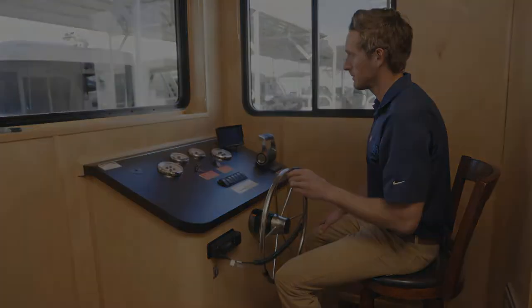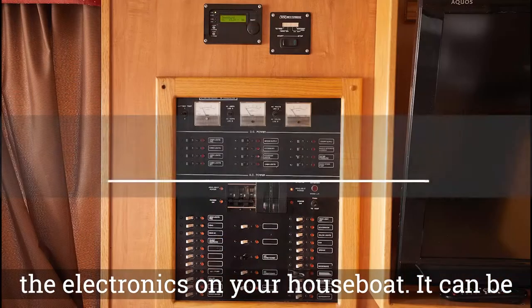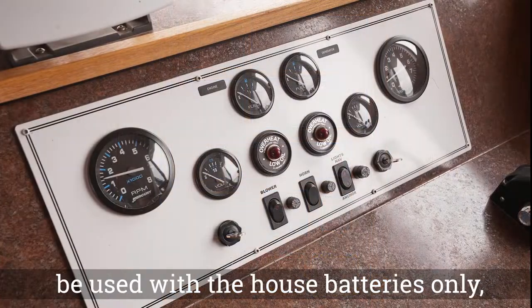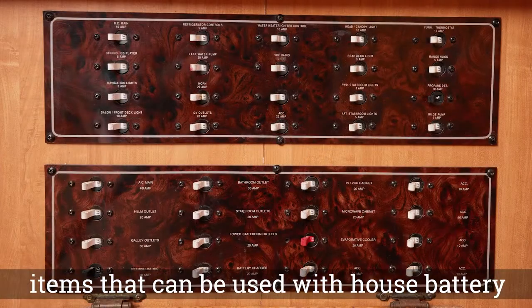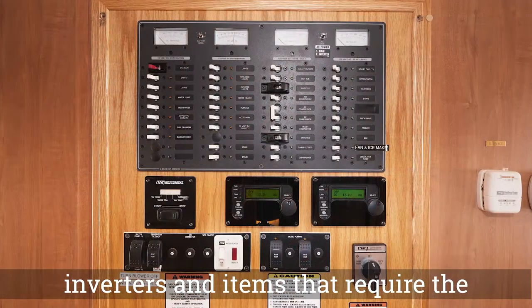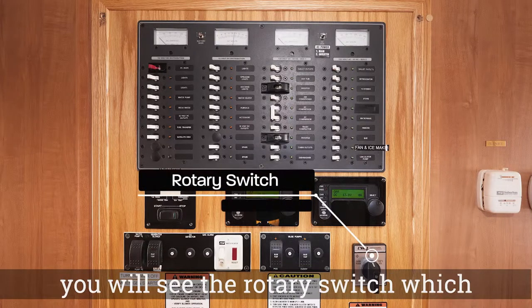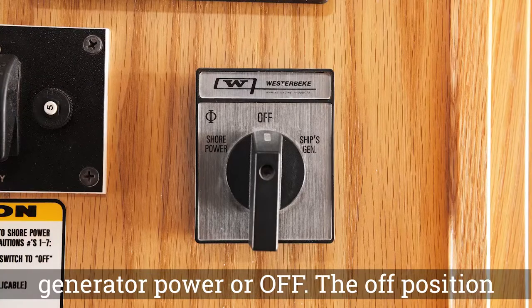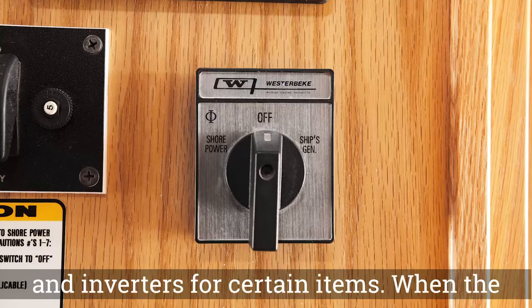The breaker panel is the control center for the electronics on your houseboat. It can be divided into three sections: items that can be used with the house batteries only, items that can be used with house battery inverters, and items that require the generator. At the lower right location on the panel, you will see the rotary switch, which determines if your boat is on shore power, generator power, or off. The off position still allows you to use the house batteries and inverters for certain items.